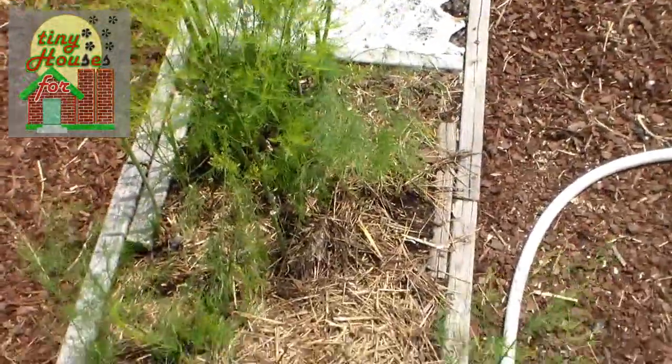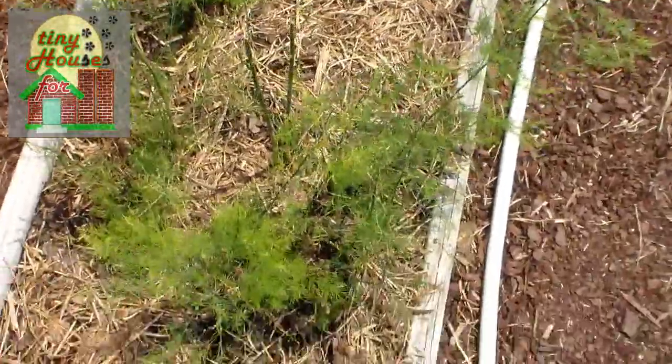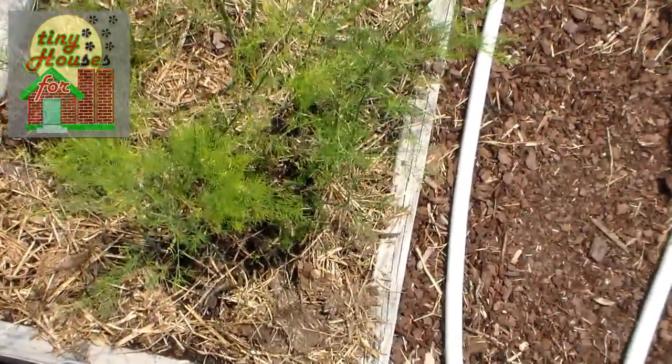We have another seedbed here which is also leaf lettuce, and on this one we were trying cheesecloth to see how that works — just one of those little experiments that we like to do.